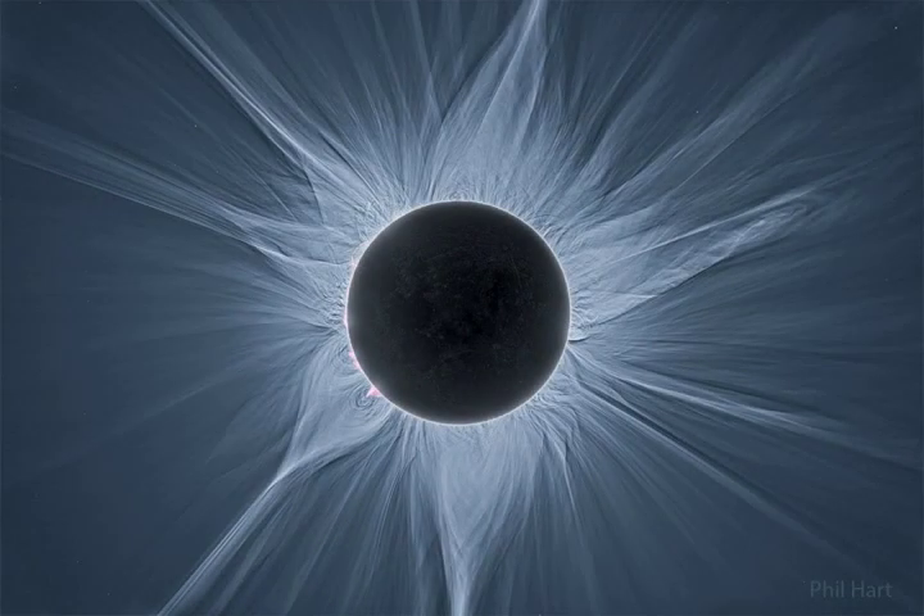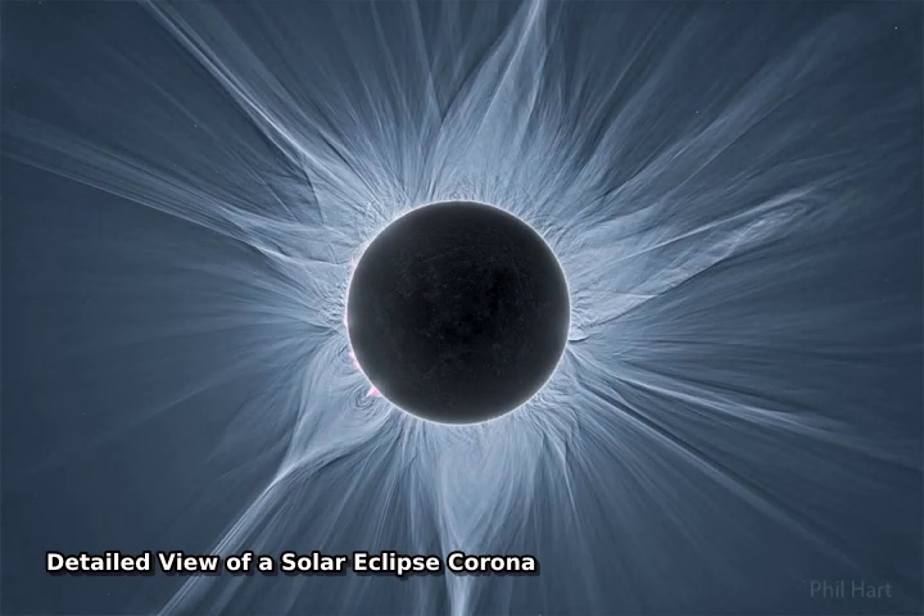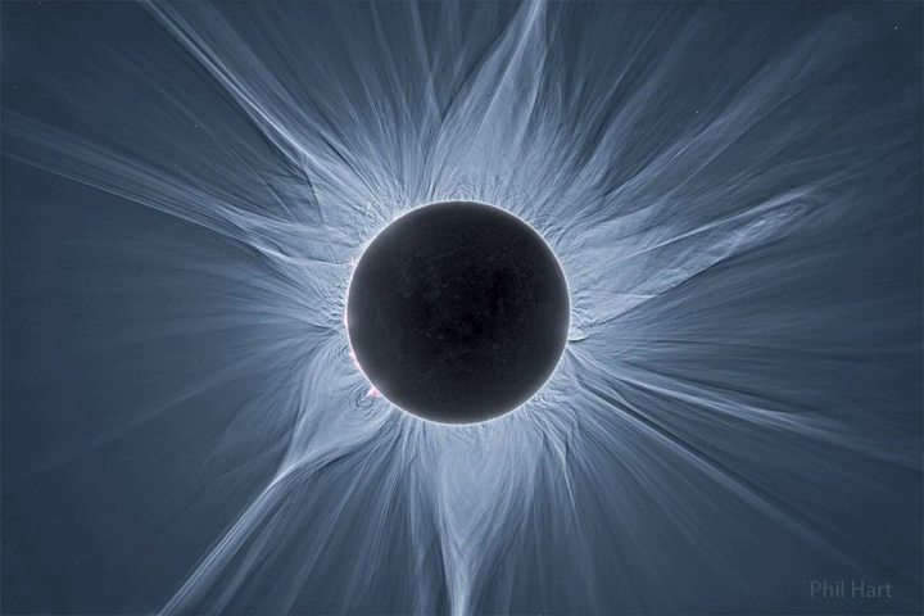Only in the fleeting darkness of a total solar eclipse is the light of the solar corona easily visible. Normally overwhelmed by the bright solar disk, the expansive corona, the sun's outer atmosphere, is an alluring sight. But the subtle details and extreme ranges in the corona's brightness, although discernible to the eye, are notoriously difficult to photograph.